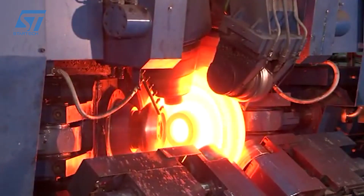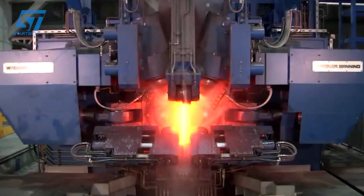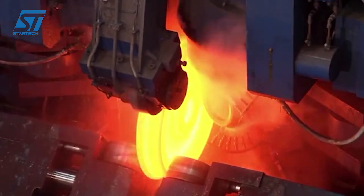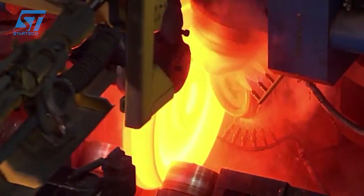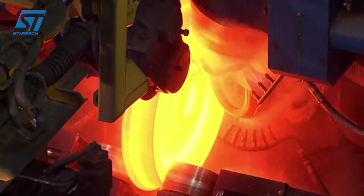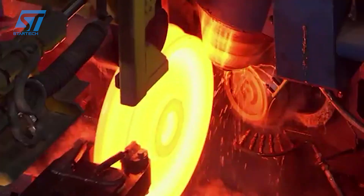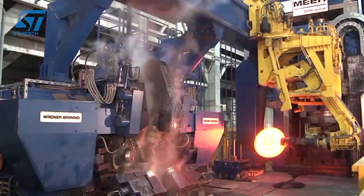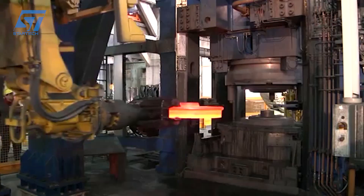Furthermore, Luchini RS embraces data-driven manufacturing. The vast amounts of data generated by their advanced machinery and sensors are meticulously collected and analyzed using digital platforms. This data-driven approach allows for process optimization, identification of trends, and even predictive maintenance, anticipating potential machinery issues before they cause downtime. By leveraging data analytics, Luchini RS ensures continuous production, minimizes waste, and constantly refines their processes for ever-improving efficiency and quality.